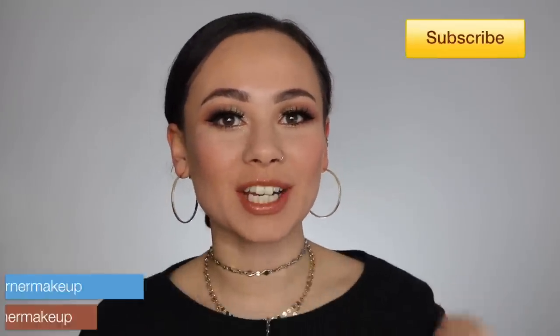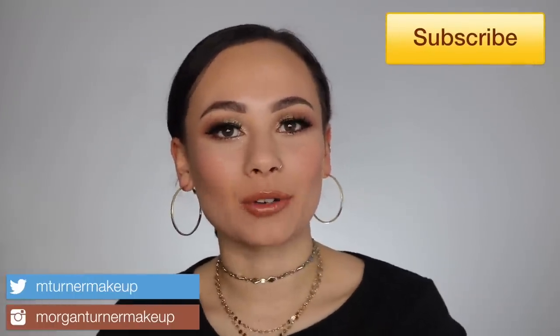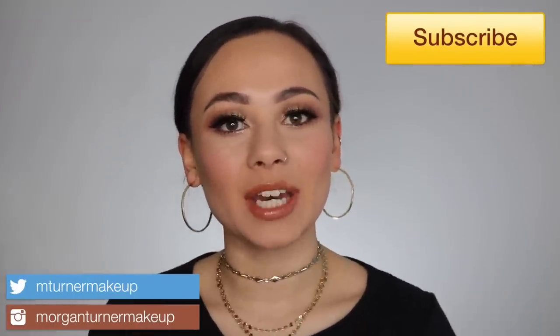Hey guys, welcome to my channel. For today's video I am going to be introducing a new type of video: product update videos. You guys have been requesting this, so here I am. I think it's a great idea and I'm finally implementing it. For those of you who aren't familiar, this is an opportunity for me to backtrack on products that I did mention in the past but feel like I didn't get enough of my opinion across.